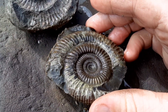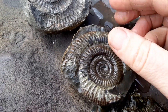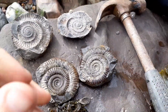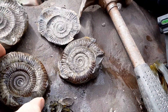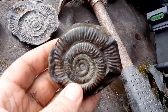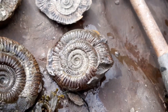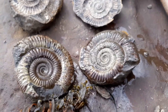It's definitely an ammonite day today. I just found another likely looking nodule. Another ammonite. Golden ammonites. Having a good day today.